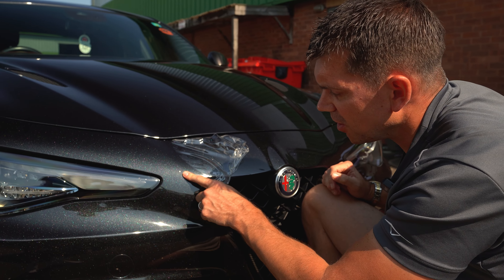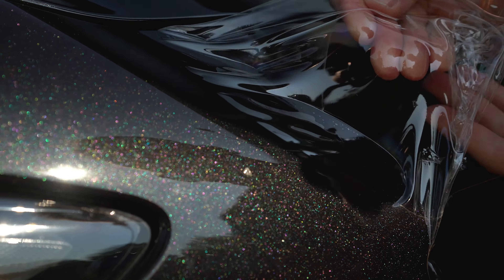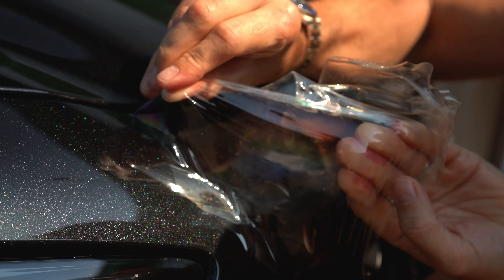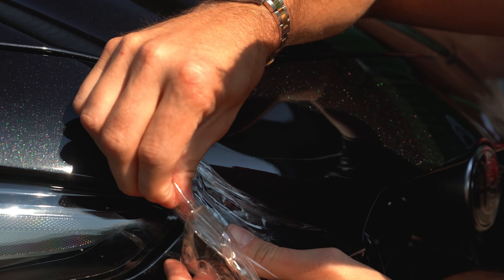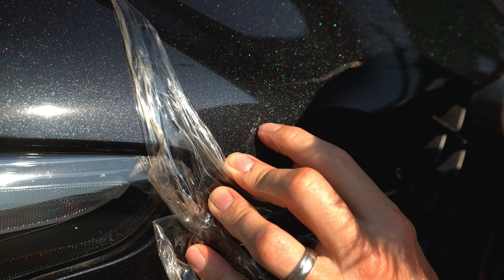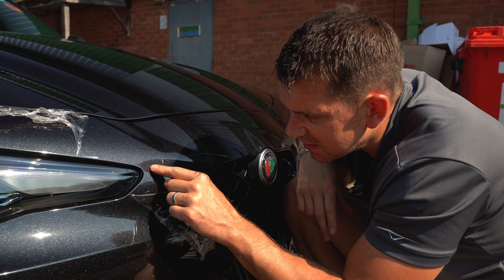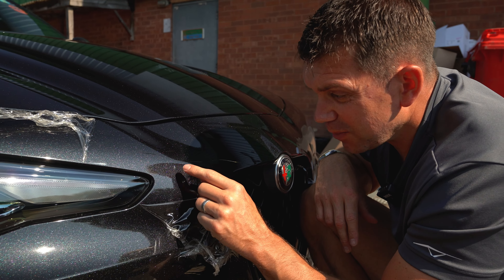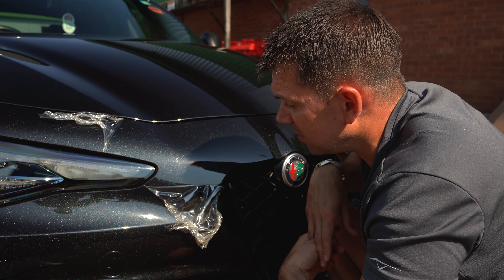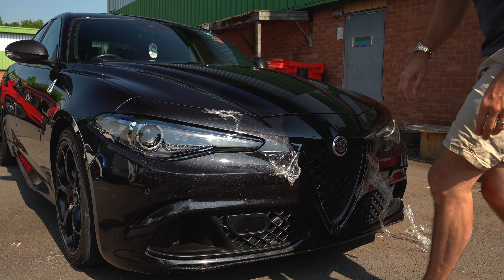I've stopped here because we've got a really nasty stone chip — you can see it's damaged the PPF significantly, and there's a chance it's gone through. Let's see if it's gone through or not. Complete clarity: there is a small hole in it. However, you can see it doesn't actually damage the paint — that's just glue which we can take off. But it has physically dented the bumper plastic, which tells you the impact was serious. Although there's still a mark there, it would be ten times worse without the PPF, and importantly the paint isn't damaged.